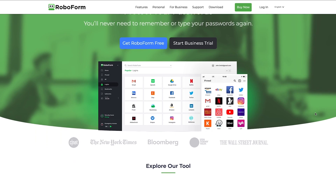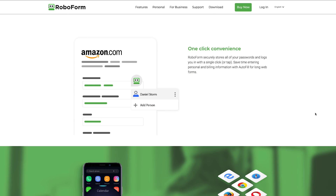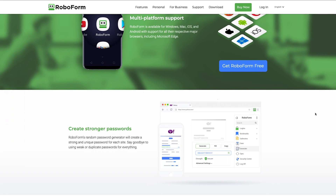Hot on the heels of my 2021 password manager comparison video and 2021 free password manager videos, today we are taking a look at RoboForm, which is undoubtedly one of the most affordable password managers and form fillers available to date. Hi, my name is Pete, and a few weeks ago I put out one of my most highly requested videos of all time on this channel, which was my top password manager comparison video.